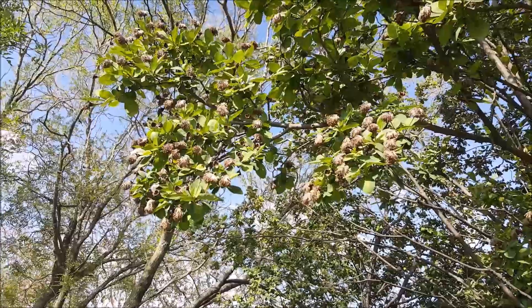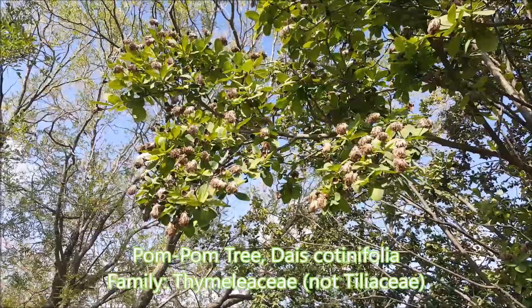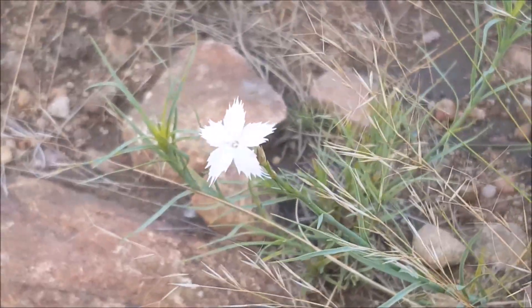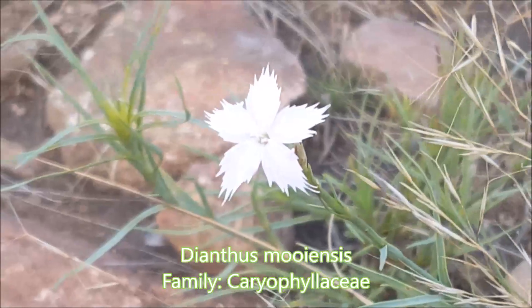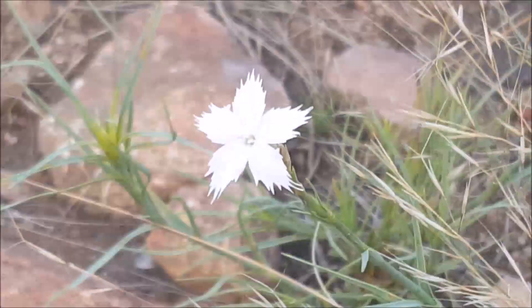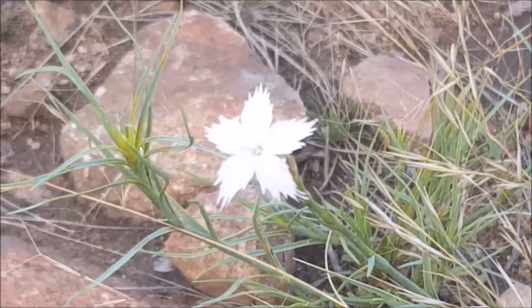This is Grewia cotinifolia from the Tiliaceae or linden family — the bark can be used for cordage. This pretty little flower is Dianthus mooiensis; you get a lot of Dianthus flowers found in gardens with really frilly edges to the petals. Dianthus mooiensis — very pretty.